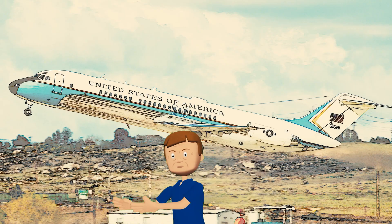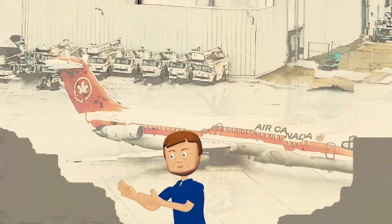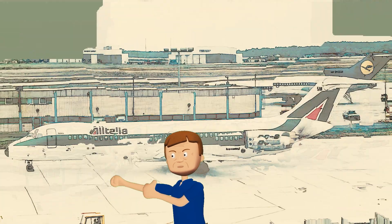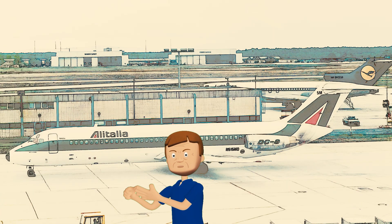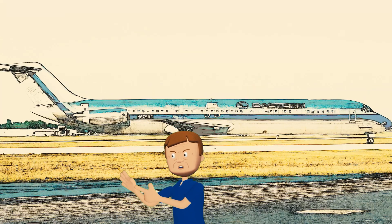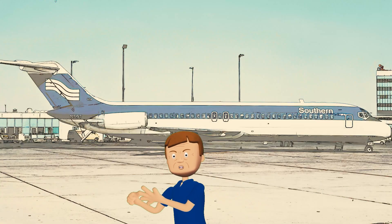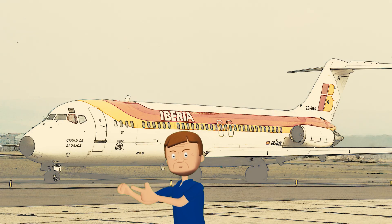What a journey! In this first part of a video series about preserved DC-9s around the world, we've seen some incredible aircraft built by Douglas and later McDonnell Douglas. Let's give a shout-out to the amazing people who made it all happen — the engineers, the visionaries, the risk-takers who dared to dream big and preserve these historic aircraft that would have otherwise been taken to the scrapper's torch.